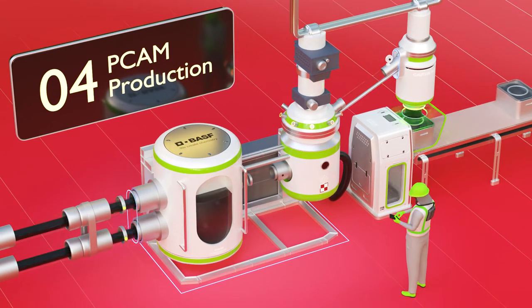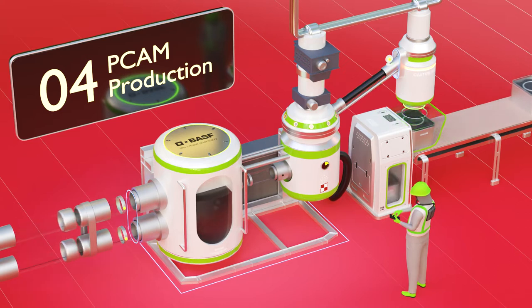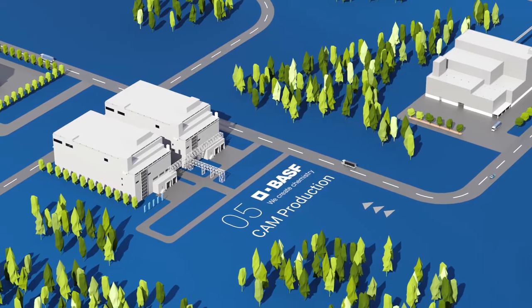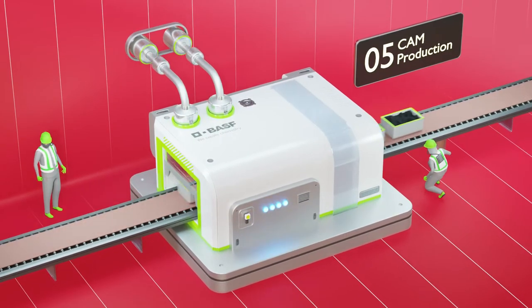Our next station is the PCAM production. The recovered metals can be used in the production of precursor cathode-active materials. In the next step, precursors are calcinated to cathode-active materials.